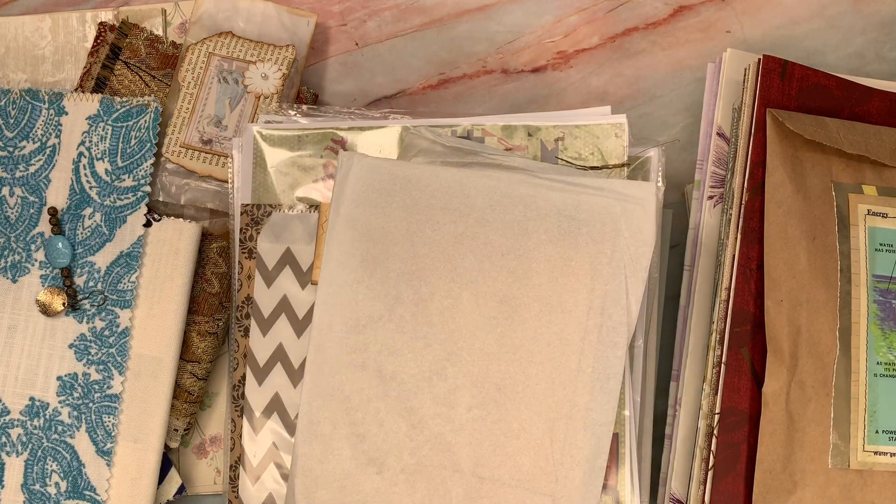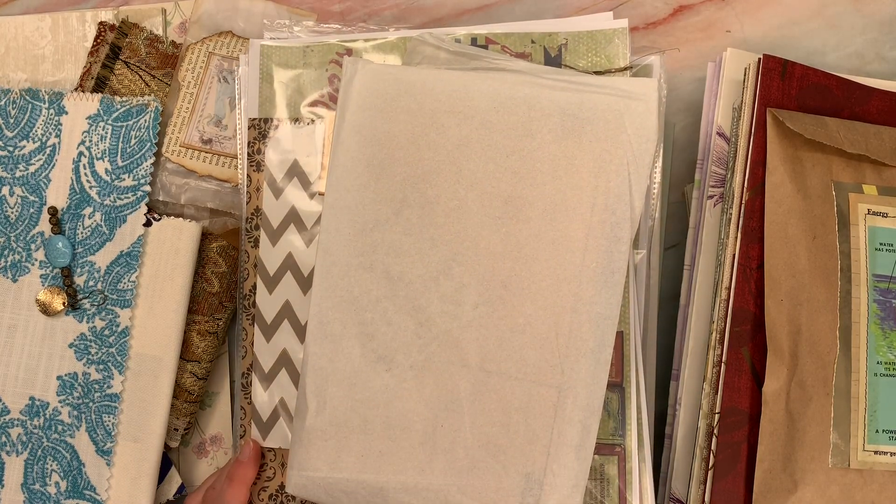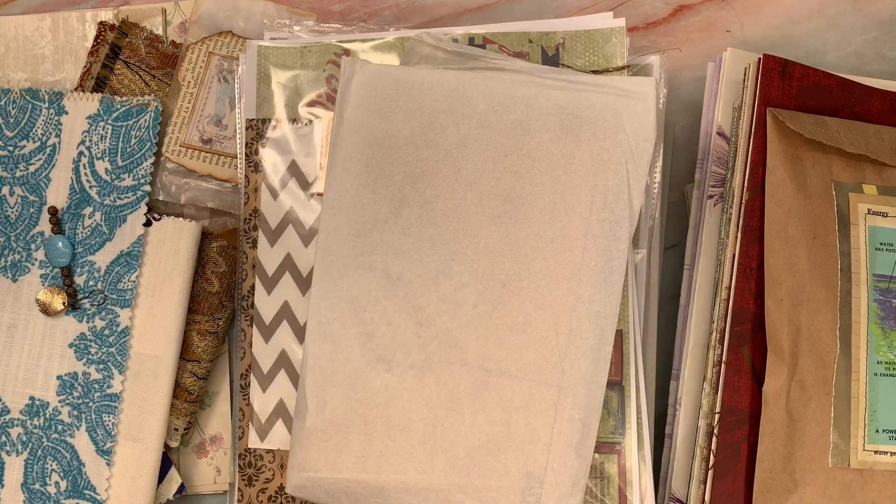Welcome everyone back to my channel and into an epic restock. It's been a minute since we've done a big restock — we've been busy with lots of other things on the channel. But I thought you would all enjoy a lot of goodies. This is Joanne's stuff and my stuff, so there's a lot to go through.